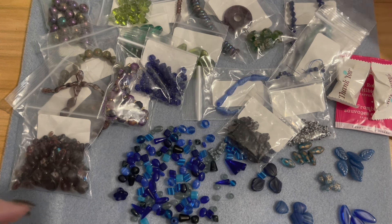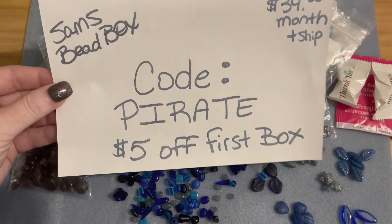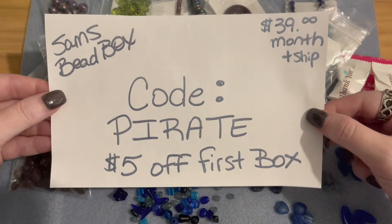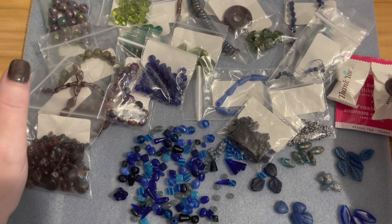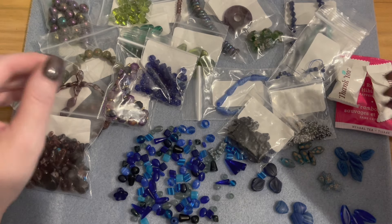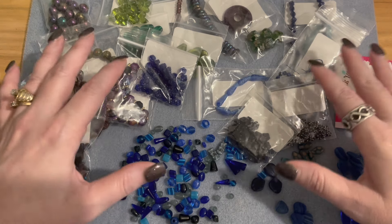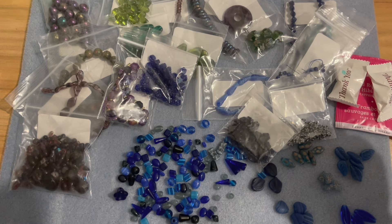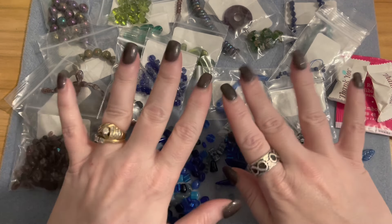I hope you enjoyed this unboxing — let me know what your favorite pieces are! If you're interested in subscribing to Sam's Bead Box, use code PIRATE to save five dollars off your first box. Give me a thumbs up, click subscribe — once I reach 2,000 subscribers I'm going to do another giveaway. Tell your friends who like jewelry making and I'll see you in the next video!